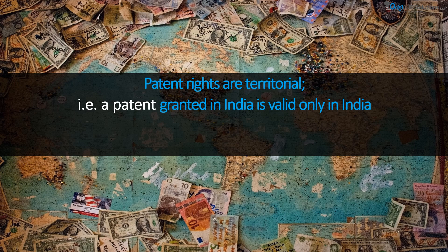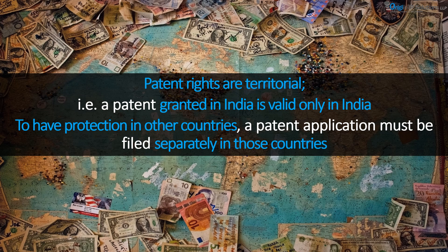One of the most important things to remember is that patent rights are territorial. That is, the patent granted in India is valid only in India. To have protection in other countries, the inventor is required to file a patent application separately in the desired countries.